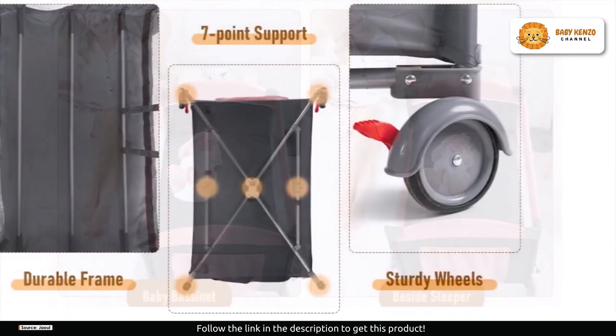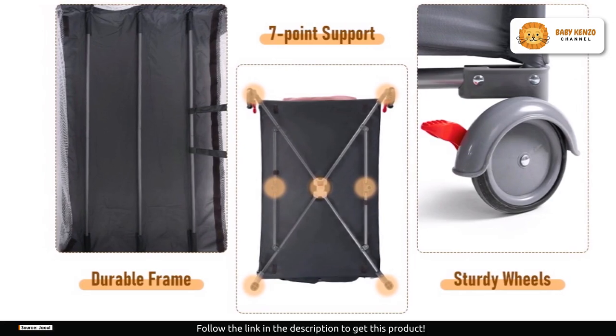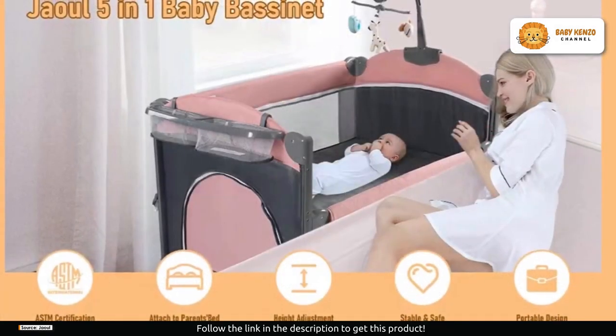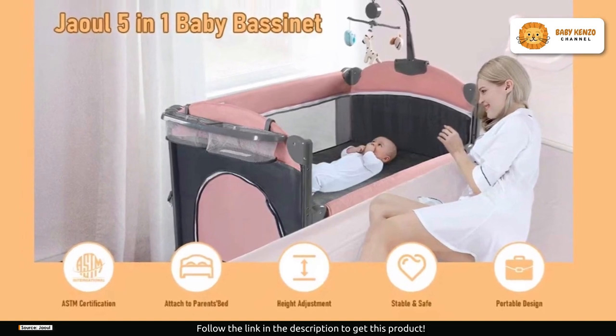Let's talk portability. The Jawll baby bassinet features a foldable design — the bassinet bed can be easily removed from the baby play yard, and the basic playpen can be folded within four quick steps. An Oxford travel bag adds to the convenience, allowing you to carry this cozy crib anywhere you go, whether traveling, visiting, or spending time outdoors.